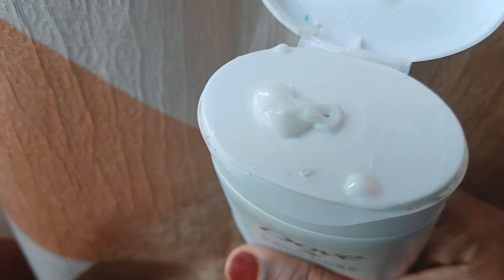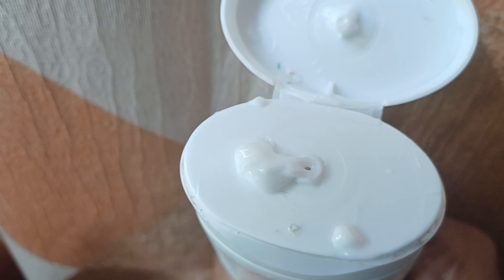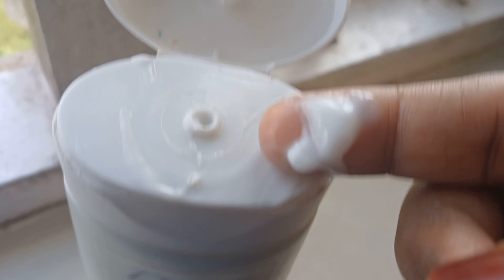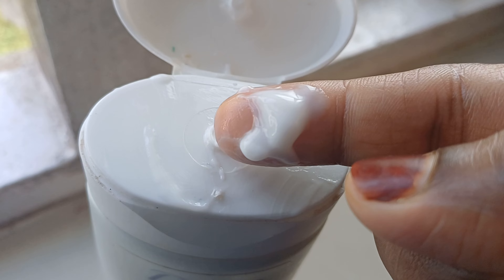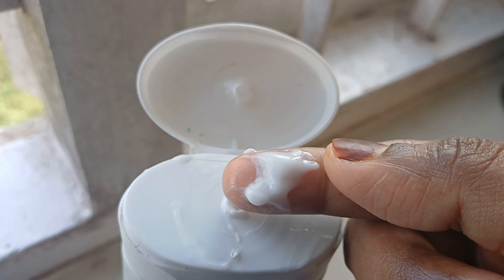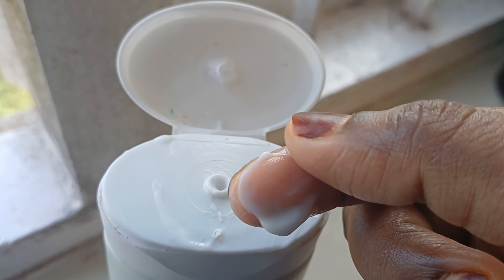It has a little bit of consistency. It is a white-colored lotion. It has a nice fragrance. It is a good product and it is oil-free.